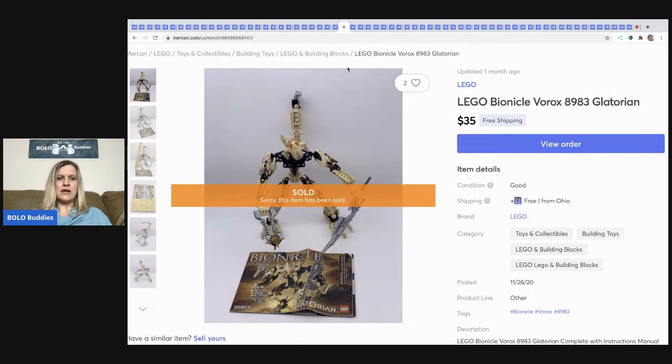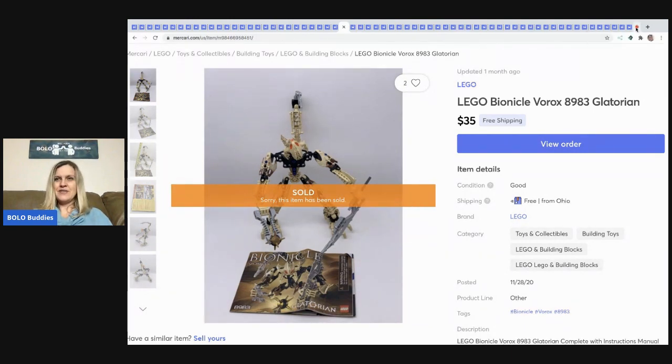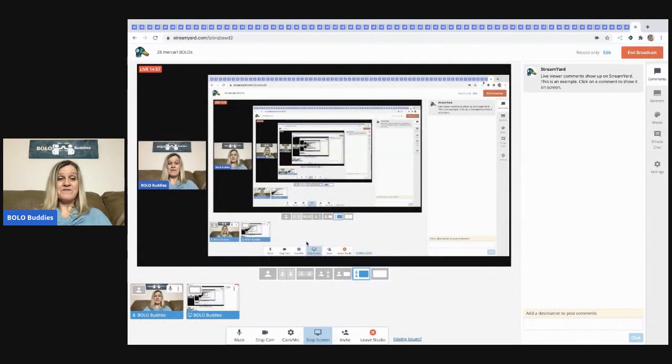This Lego Bionicle — set number 8983 — is complete with the manual but no box. I sold this for $35 free shipping. I bought it in a huge Lego Bionicle lot and this one was already put together, so I went ahead and sold it as-is.